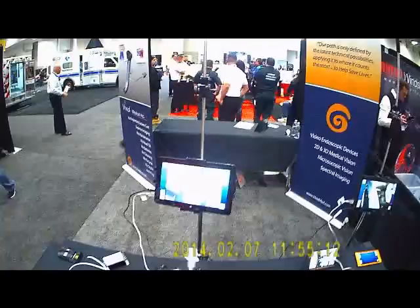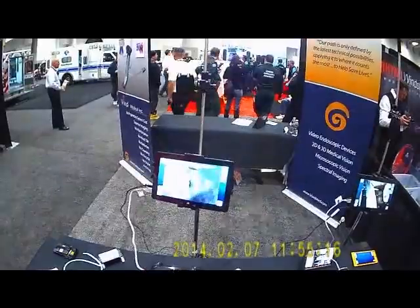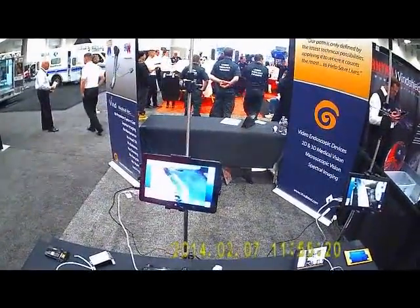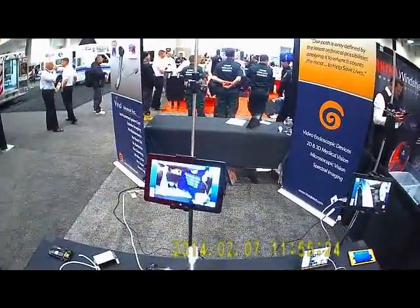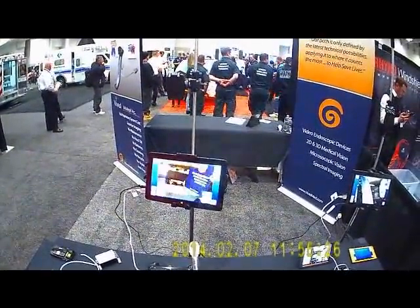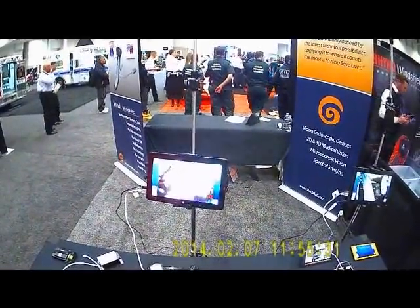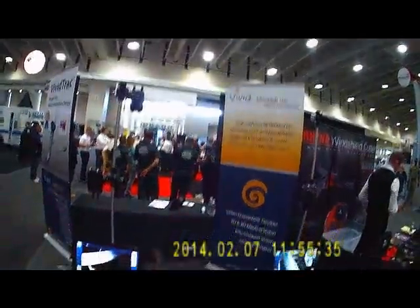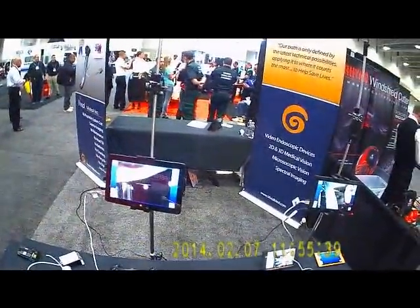In 2014 in DC, over the past few years video laryngoscopy has really taken off. The initial units that came out were prohibitively expensive and out of the reach of most EMS agencies, but as with most technology, the more it's used and the more innovations come around and the more people adopt it, the price goes down. We're dealing here with the Vivid video laryngoscope, the Vivid Track.